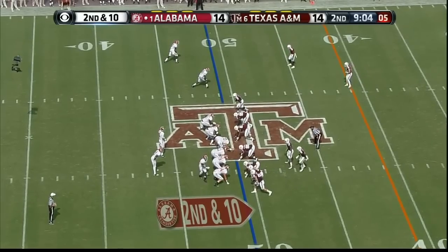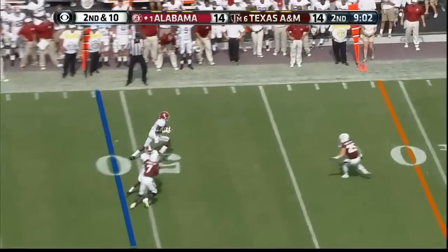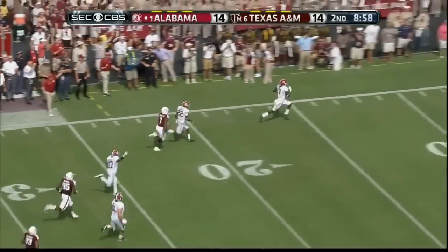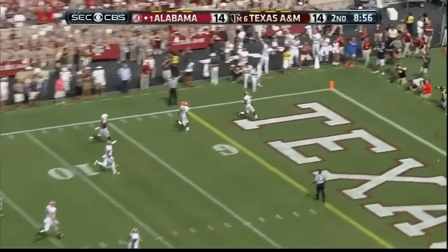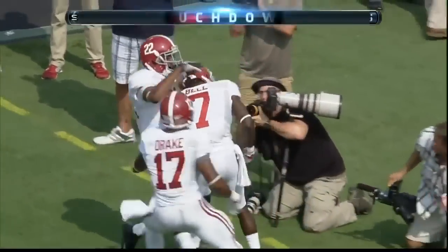Number two is DeAndre White — he caught the touchdown pass. They go the other direction, and this is Kenny Bell flying down the sidelines. He will not be caught — touchdown, Crimson Tide.